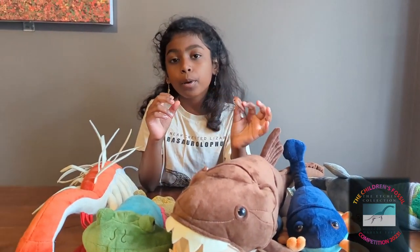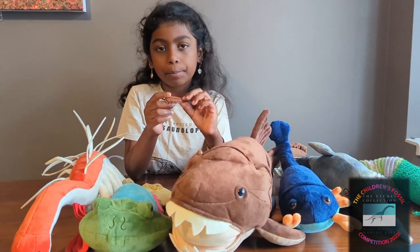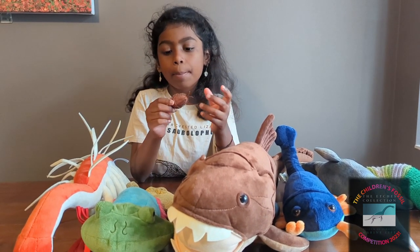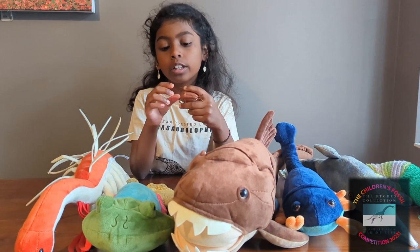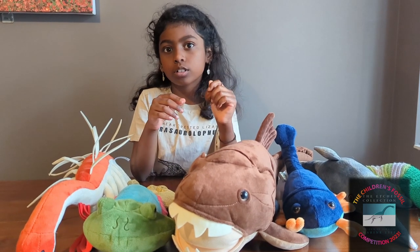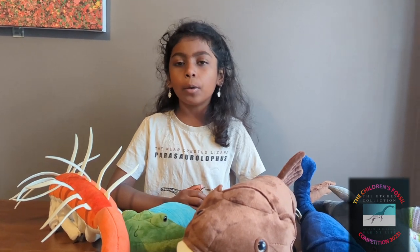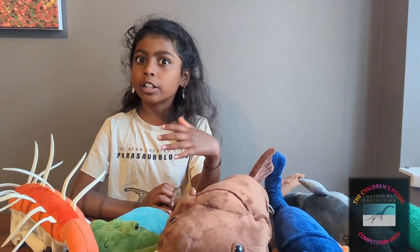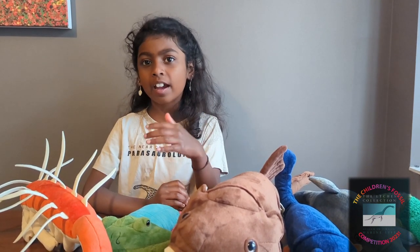Trilobites are an important fossil because they are used as a stratigraphic marker for the Cambrian period. Because they evolved rapidly and shed their exoskeletons, they can be used as an index fossil or to date rocks. Trilobites can also be used in reconstructing past geographies — for example, an early Ordovician trilobite found in Scotland was then also found in North America, suggesting these landmasses were much closer together 500 million years ago.